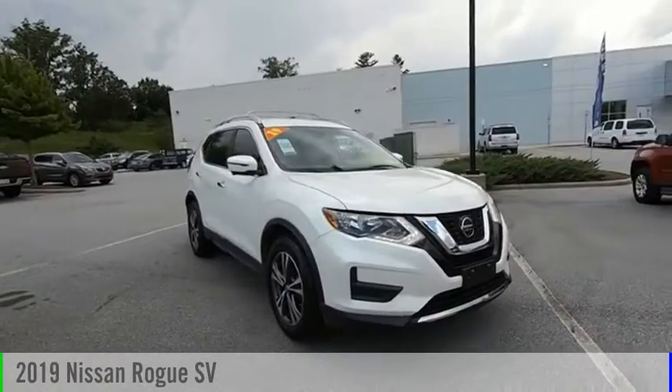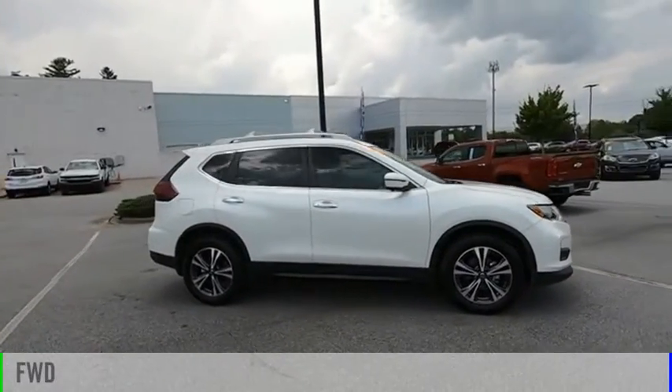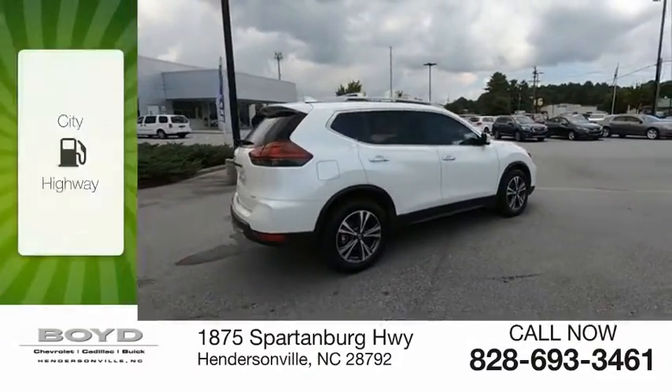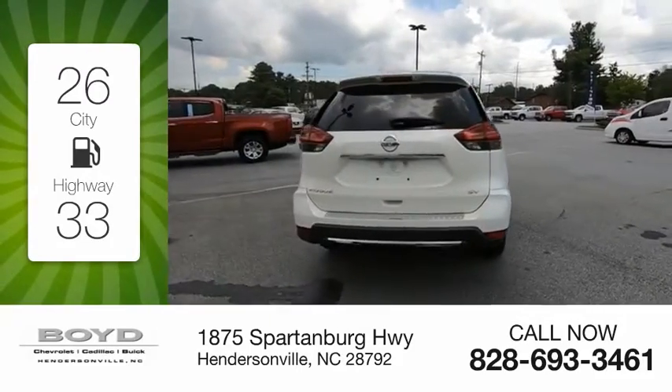Take a ride in the 2019 Rogue. This vehicle is powered by a front-wheel drive, four-cylinder, 2.5-liter engine. Great fuel efficiency saves you money by requiring fewer trips to the gas station.